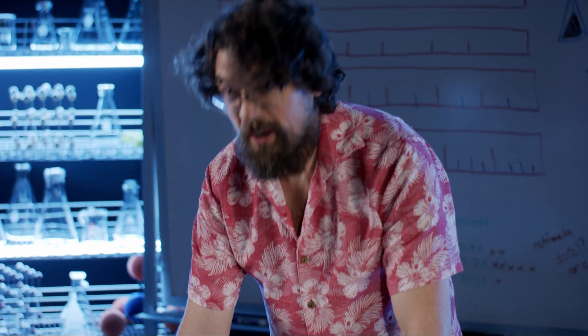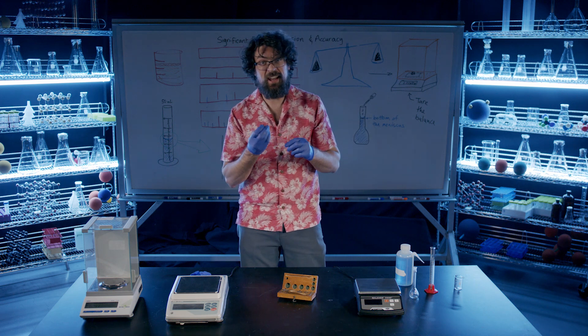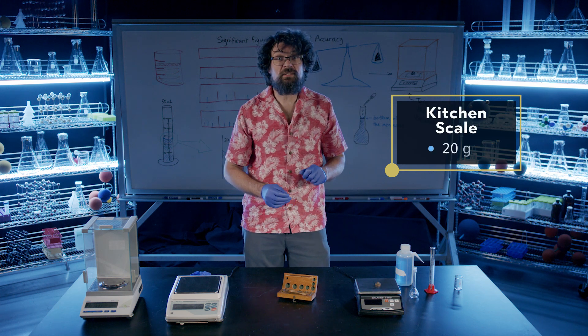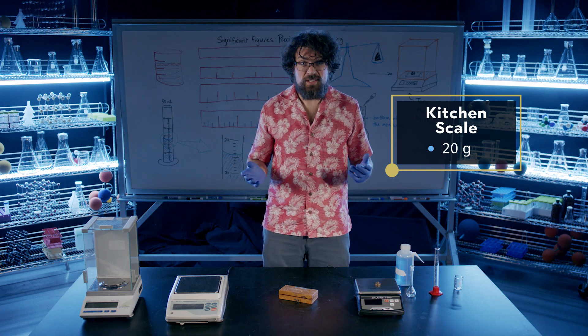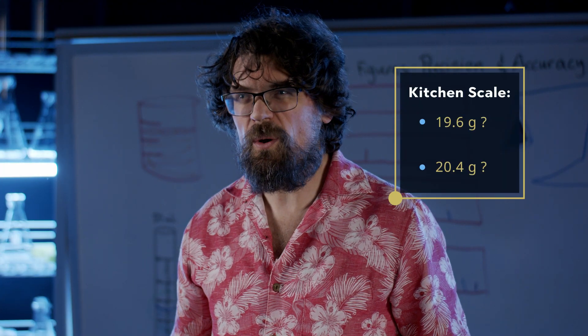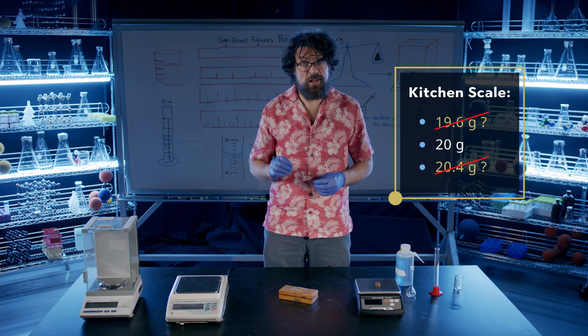We've secured another highly accurate 20-gram standard. Let's place it on this kitchen scale. It gives the mass as 20 grams — this scale is fairly accurate. But I can only give the mass to two significant figures, as the precision of the scale is just that. So we don't know if it's maybe 19.6 grams or 20.4 grams; both of these would give 20 grams on this scale.